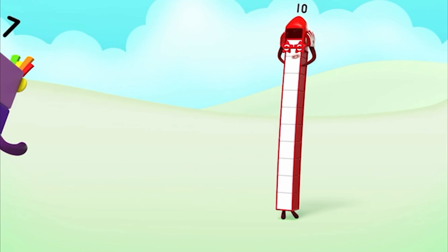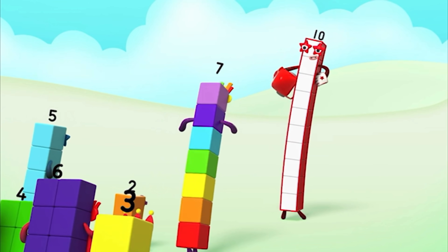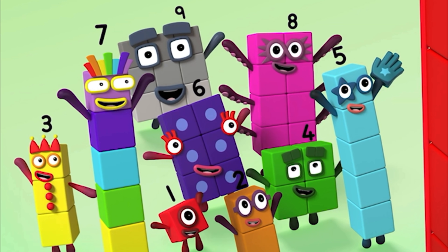Ten, ten, ten again! Ten, ten, ten again! Ten, ten, ten again!